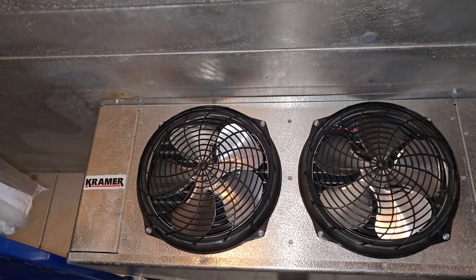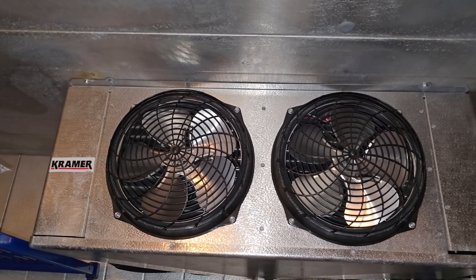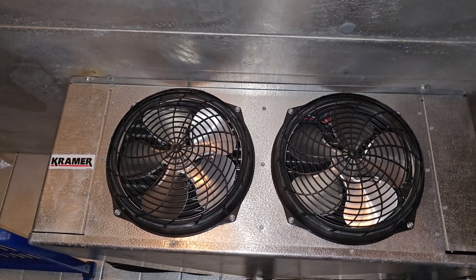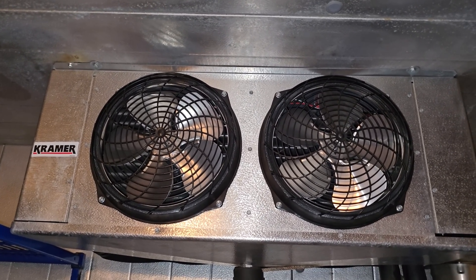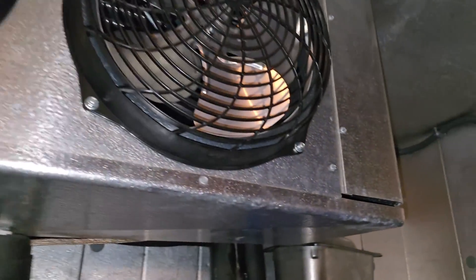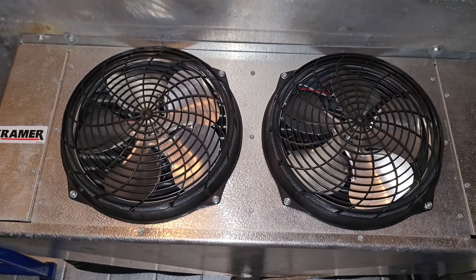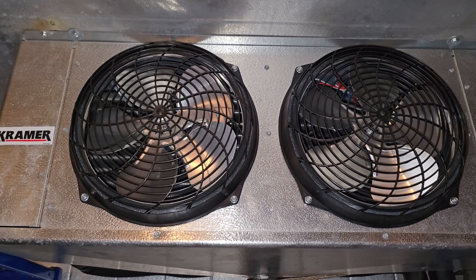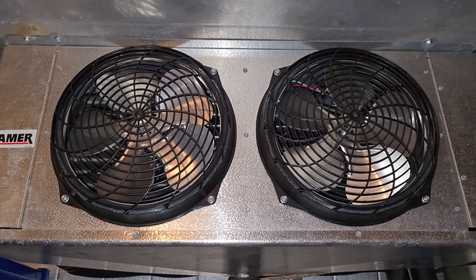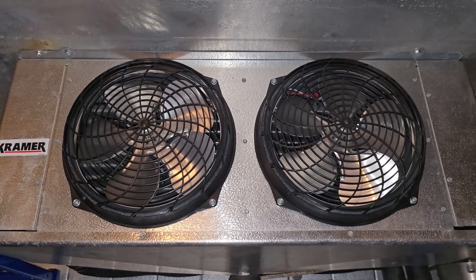Today's call is that a walk-in freezer is not working. They said the fans were running, but they felt like they weren't running correctly, like at low speed or something — it just sounds slow. They said their product's all thawed out. I did check the ice cream; I think it was in defrost when I walked up because they said the fans were running.